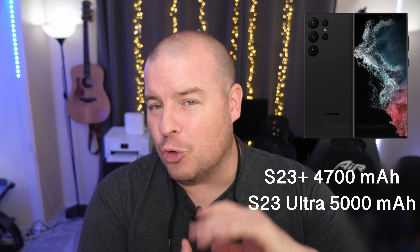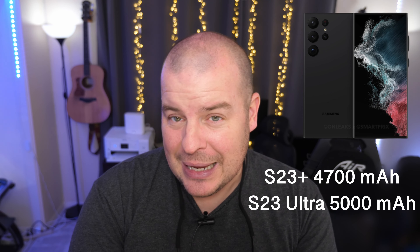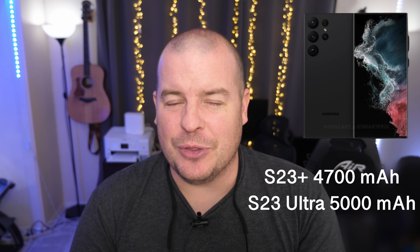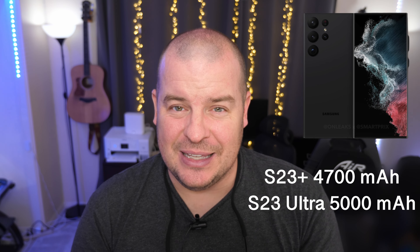When is Samsung going to go crazy and eclipse these amounts? They probably won't. Maybe if battery technology changes, or if they're able to create batteries that weigh less. But I don't think they want their phones to be super fat and super heavy either, so I think that's why we're seeing these batteries pretty much stick to where they are.